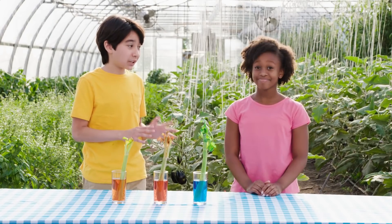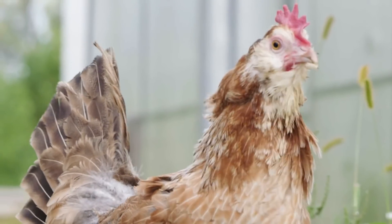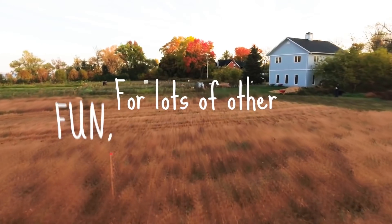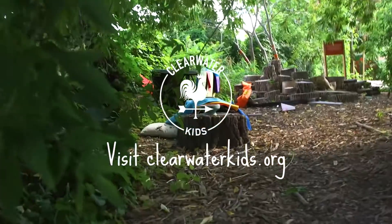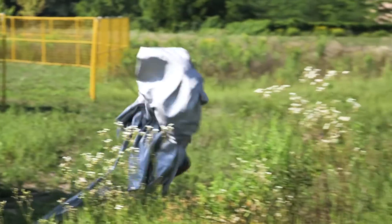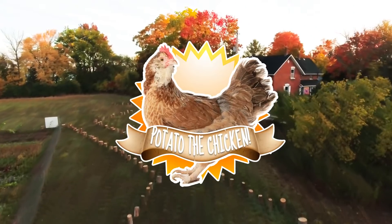One last potato riddle: what's the difference between mashed potatoes and pea soup? I don't know. Anyone can mash a potato, but nobody can pea soup! For lots of other fun and games and riddles, visit clearwaterkids.org. Challenge yourself to connect to nature and build a healthier world for yourself, for the Earth, and for Potato!